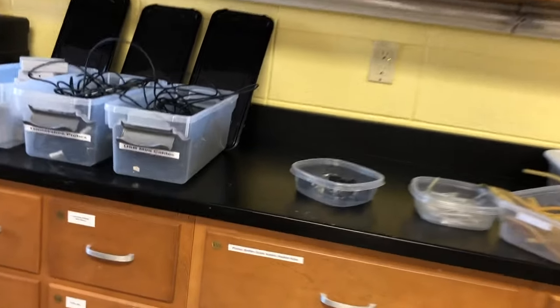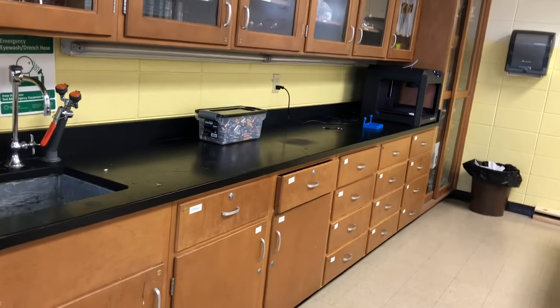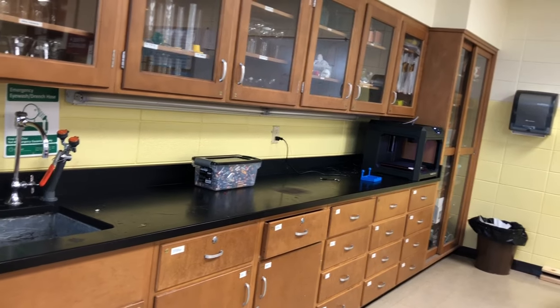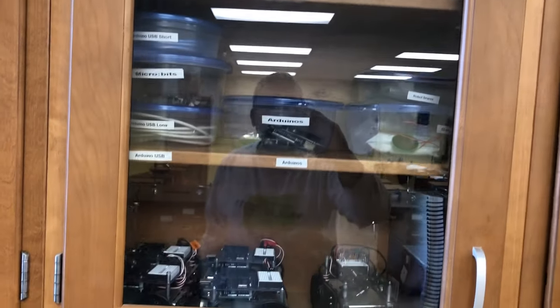It all has a place, carefully labeled. Kids can get into these drawers, and they've gotten a lot better about putting things back where they belong. Everything in its own container makes it easier to find and easier to put back where it belongs.